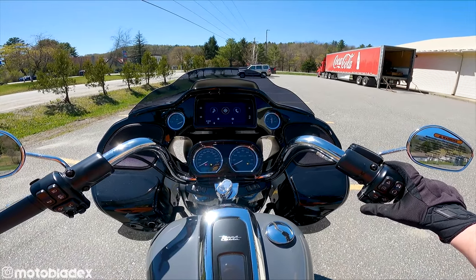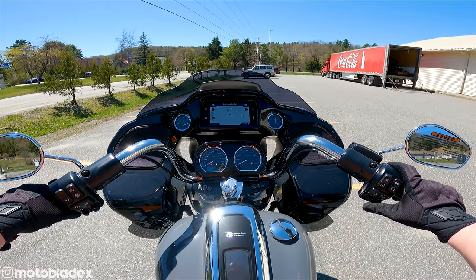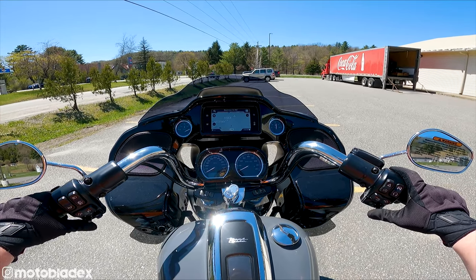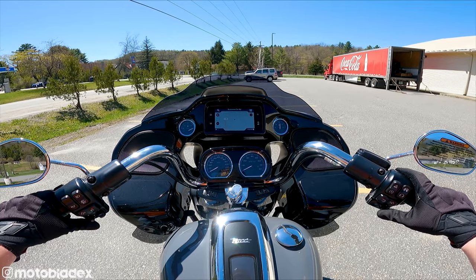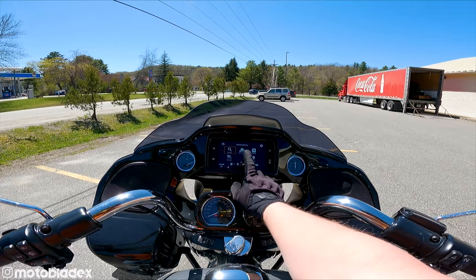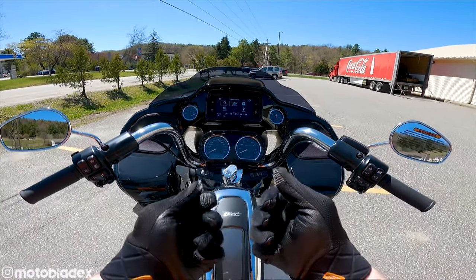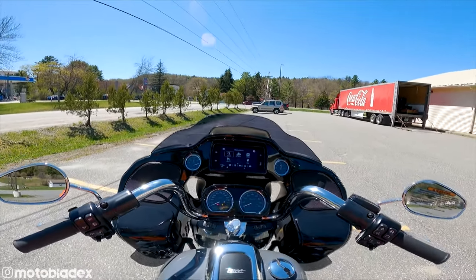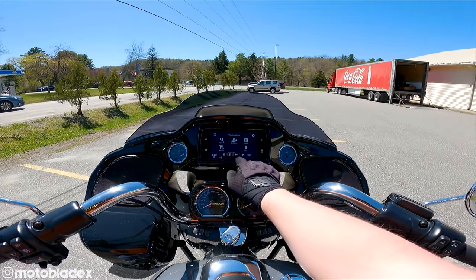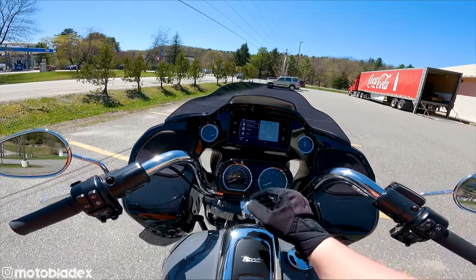We can go to nav, hit enter, and we can zoom out, zoom in, change the orientation of the map. We can search for destinations. If you have the Harley-Davidson app paired to the bike with Bluetooth and have a route already planned on your phone, just send it to the bike and you're good to go. You can also find gas stations, restaurants, hotels, Harley dealerships, and even emergency services — hospital, police, and fire. Nice having lots of options there.